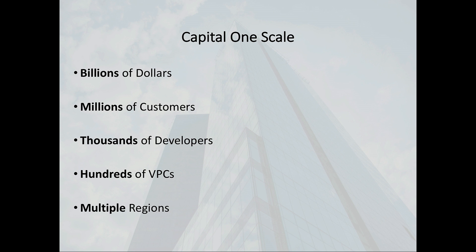We'll cover some of the tooling that we built around Terraform, some of which is open source and some of which is not. The methodology can apply even if you don't have our tools. And then what are we doing going forward? We're still early on in our journey at Capital One to the cloud, so there's still a lot of work to be done.